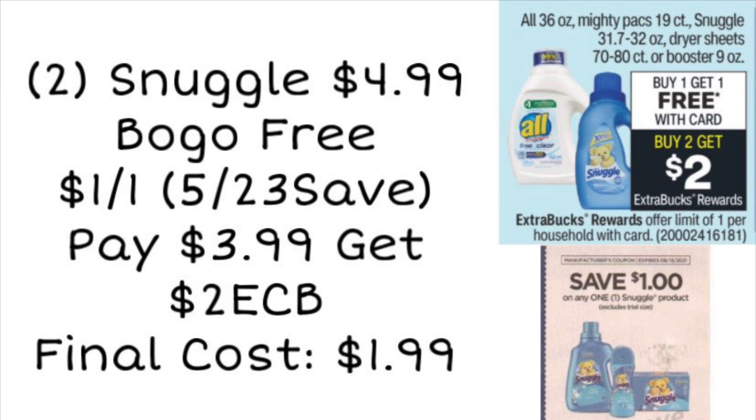The first deal we're looking at is on Snuggle and All. If your store has the Snuggle fabric softener priced at $4.99, it's going to be part of a buy one get one free sale this week. We did get $1 coupons in our 5/23 SmartSource insert, so if you have one of those $1 coupons you can use that. You'll pay $3.99 but get back a $2 ExtraCare Buck for buying two, making your final cost only $1.99 for both items — about $0.99 each.